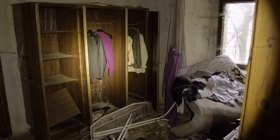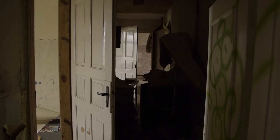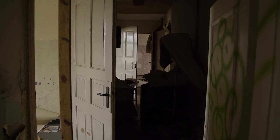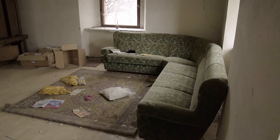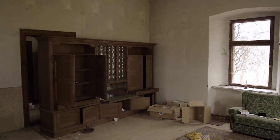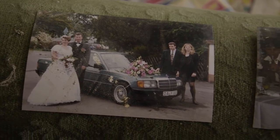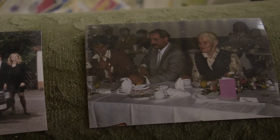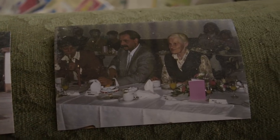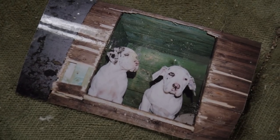A great amount of furnishings are still there, even though thieves and kids have already destroyed large parts of the building. From time to time, we are even finding old photos of the former residents. But there are only a few which show people — mostly, our four-legged friends are on those pictures.